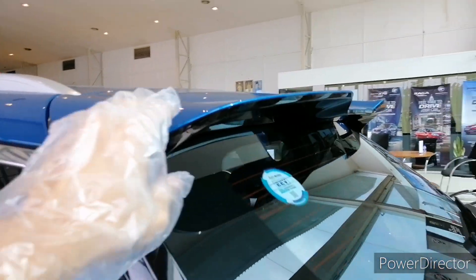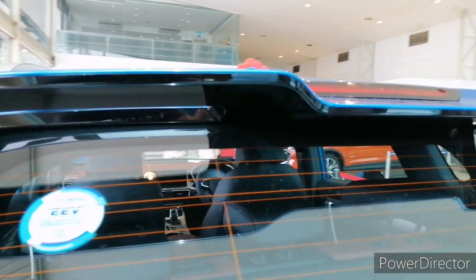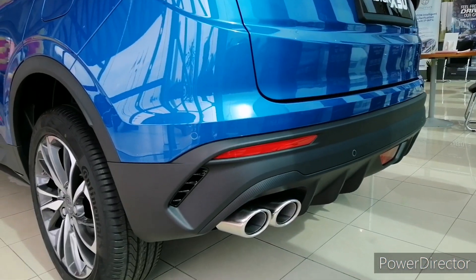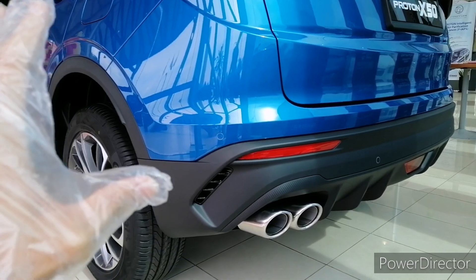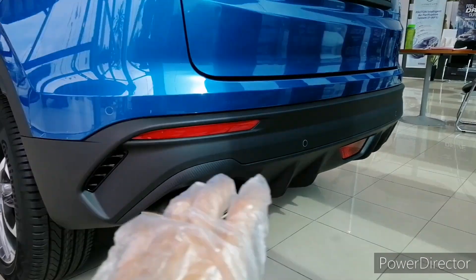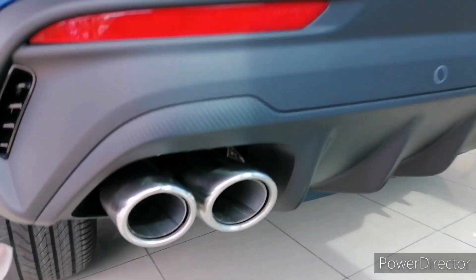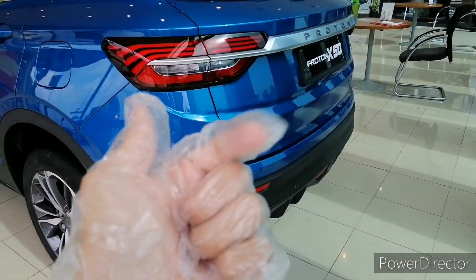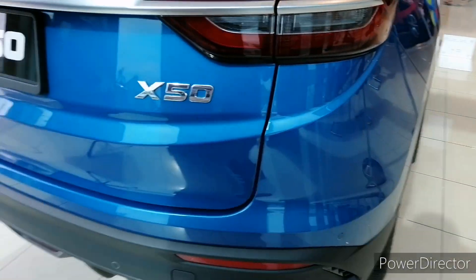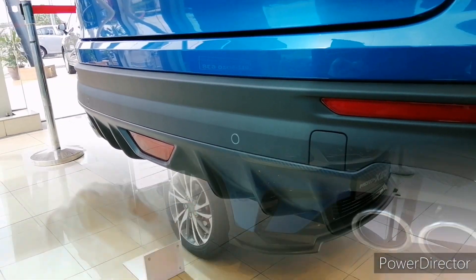You get an aggressive rear spoiler with the third brake light positioned within it. Surprisingly, you get quad exhaust pipes for a three-cylinder 1.5-liter turbo — and they are functional, not fake like those found on modern German vehicles such as Audi and Mercedes. Proton makes the quad exhaust actually functional. You also get a rear fog light and a diffuser layout at the rear bumper.